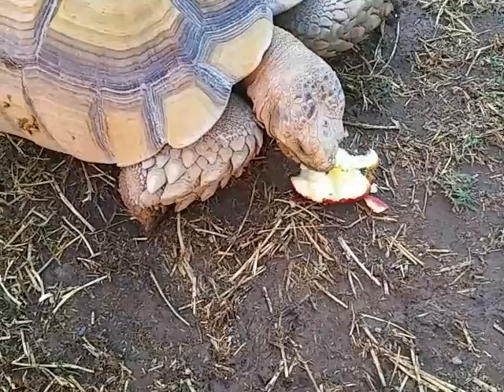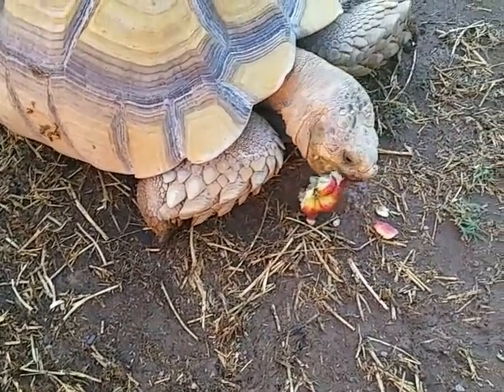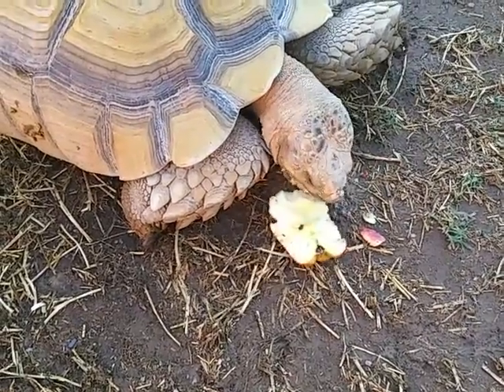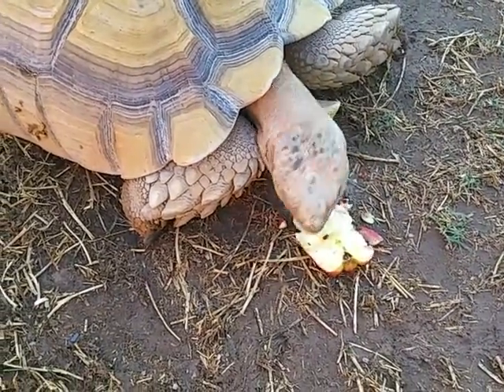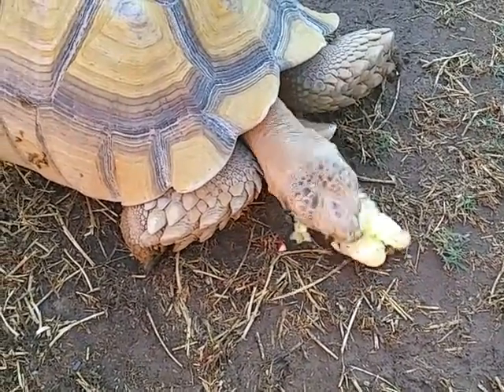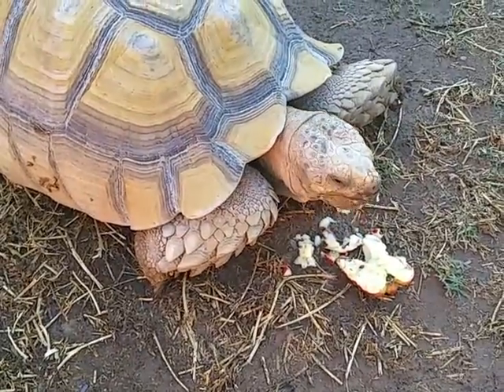It is about 110 today — I think it made it up to 113 — and I don't give him apples very much, maybe once a year he'll get some. These happen to kind of get too old for my wife's liking in the refrigerator, so I came to him.